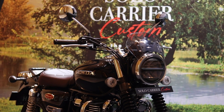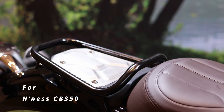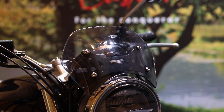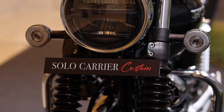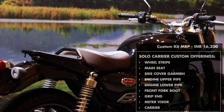Now Solo Carrier is one of the more interesting kits. It focuses on the rider by ditching the passenger seat for a luggage carrier. It also has a smaller fly screen, which looks more appropriate for this setup. This kit also has the usual stuff like the engine upper and lower pipe, fork gaiters, etc.